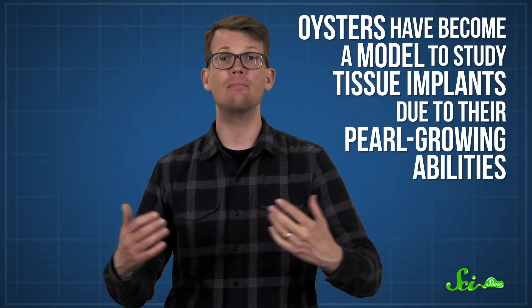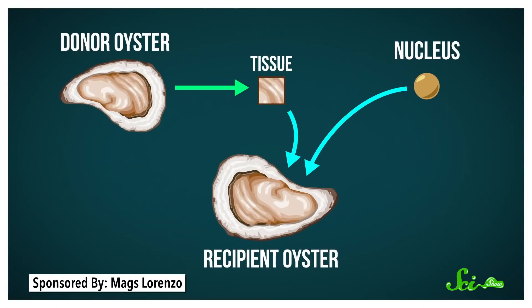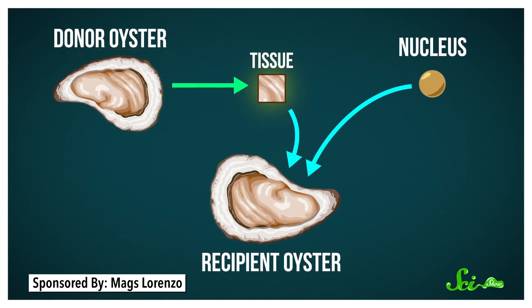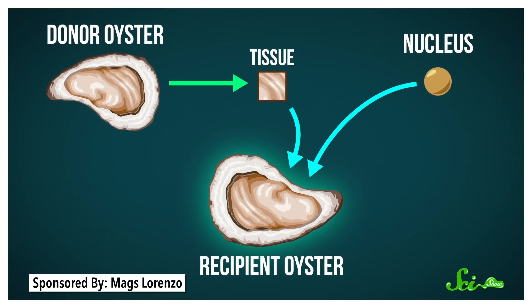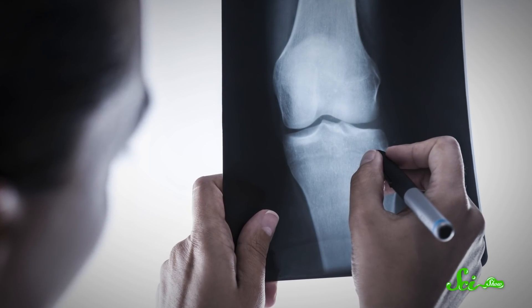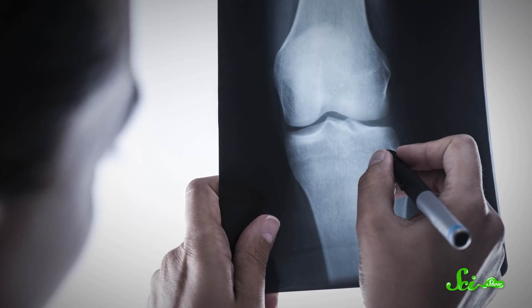Nacre may also help make bone grafts more compatible with our bodies and immune systems. Along these same lines, oysters have become a model to study tissue implants due to their pearl-growing abilities. The pearl industry makes natural pearls by inserting a piece of tissue from a donor oyster, along with a nucleus for the pearl to form around, into the gonad of a recipient oyster. Much like a tissue implant, the two genetically distinct tissues have to play nice — but while implants are often rejected in humans, this is not the case in oysters. Understanding more about these processes will help us improve implant and bone graft procedures, increasing their success rate and decreasing the potential for rejection.